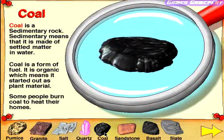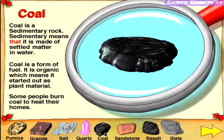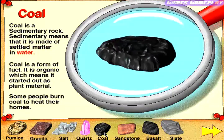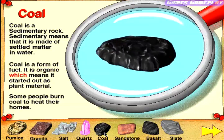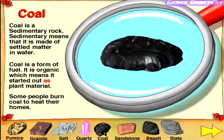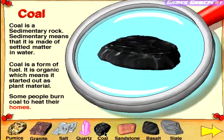Coal. Coal is a sedimentary rock. Sedimentary means that it is made of settled matter and water. Coal is a form of fuel. It is organic, which means it started out as plant material. Some people burn coal to heat their homes.